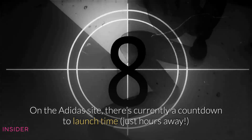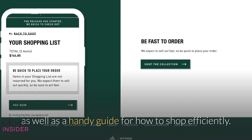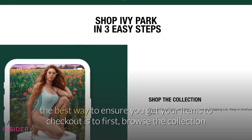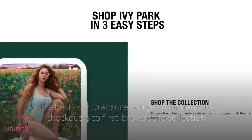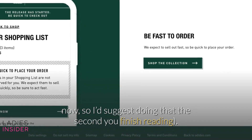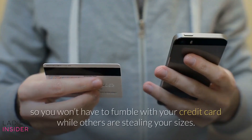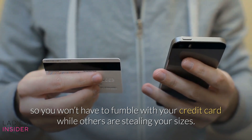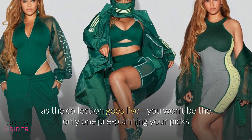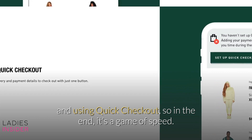On the Adidas site, there's currently a countdown to launch time, just hours away, as well as a handy guide for how to shop efficiently. According to Adidas, the best way to ensure you get your items to checkout is: first, browse the collection and add items to your shopping list — you can browse right now, so do that the second you finish. After that, set up quick checkout on the Adidas site, so you won't have to fumble with your credit card while others are stealing your sizes. Finally, act fast as soon as the collection goes live. You won't be the only one pre-planning your picks and using quick checkout, so in the end, it's a game of speed.